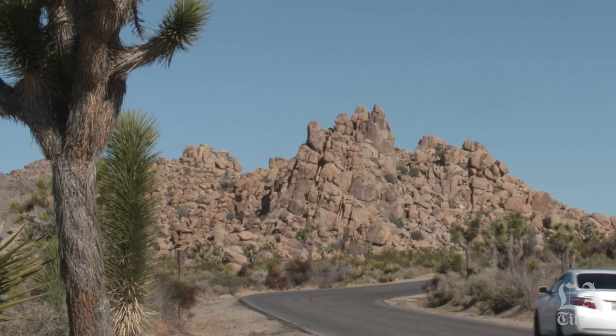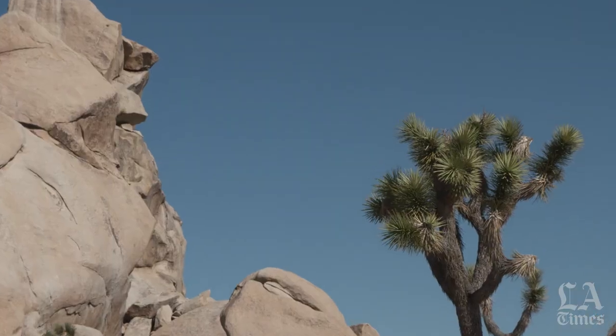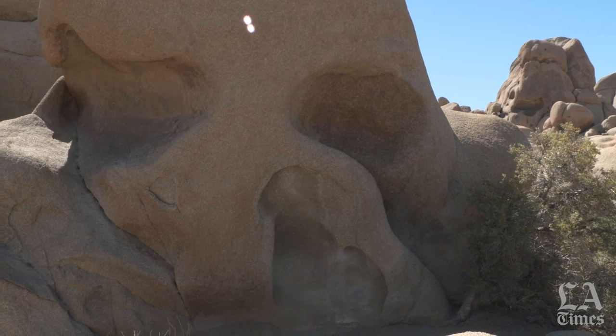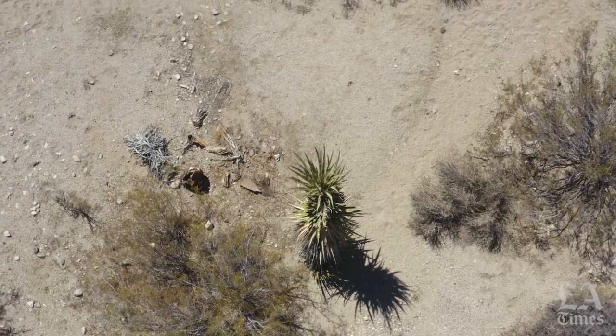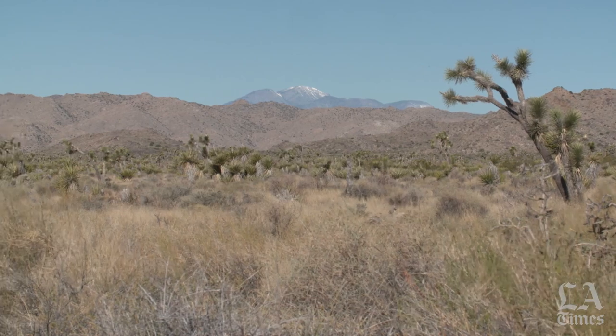Once the superintendent of Joshua Tree National Park asked me what advice I might have for him as he moves into that new position — this was about 10 years ago — and I said, never name a national park after a plant, because probably in 50 years there will be almost no Joshua Trees in Joshua Tree National Park.